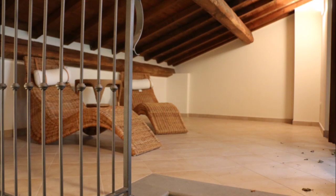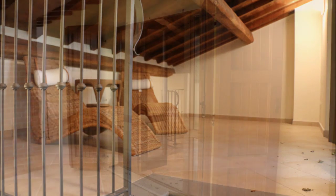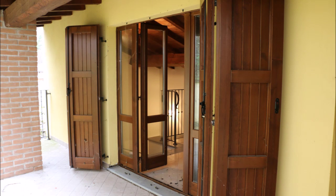And then on the third floor a beautiful sunroom with French doors opening onto a nice sun terrace with views of the countryside.